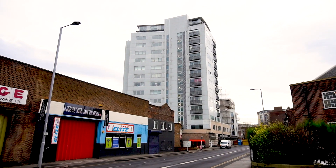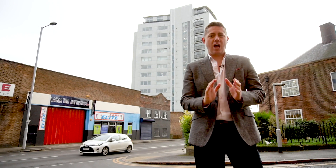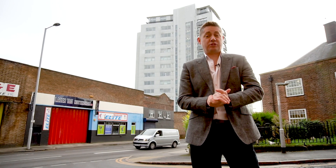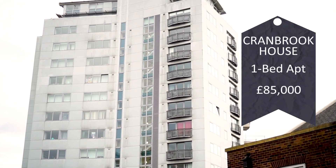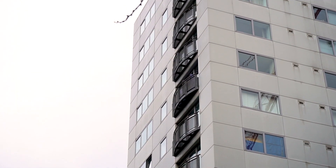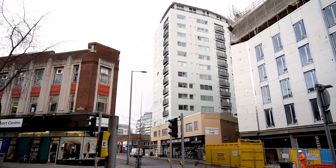Here we are at our next property, which is a one-bedroom ground floor apartment in Cranbrook House behind me — a great investment property that was recently reduced at the end of 2019 to £85,000. It's currently rented at £550 per month, which is slightly below value, but you're going to have income from day one. It's currently on the market with Leaders in Woodthorpe, so give them a call for further details.